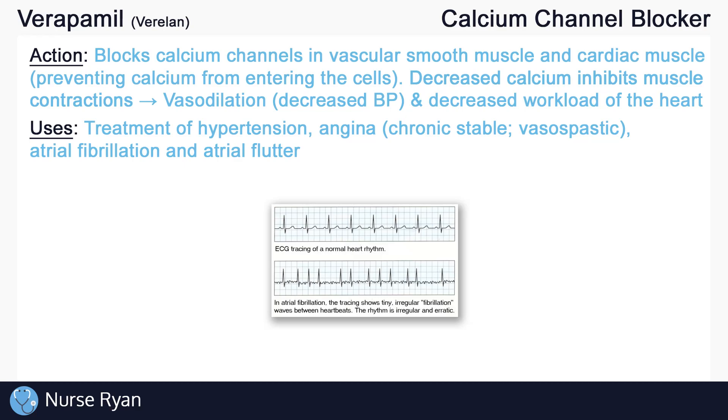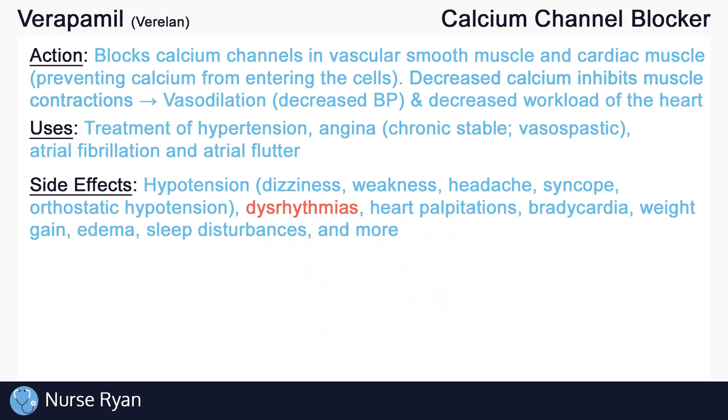Calcium channel blockers have many side effects, so we'll just go over some of the important ones. Many of the side effects stem from their effect of vasodilation. Vasodilation can cause hypotension, which may manifest as dizziness, weakness, headaches, syncope — which is a loss of consciousness due to low BP — orthostatic hypotension, and more.